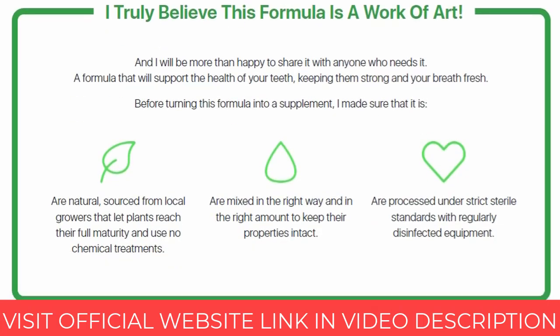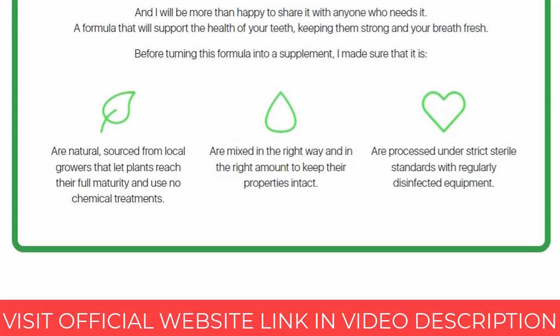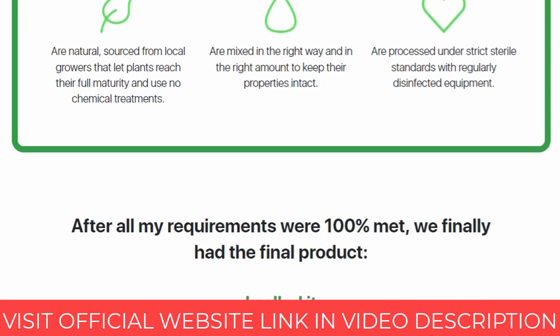And at the end of this video, I will give a very important alert about the product. This alert will make sure you don't fall for the scam that is occurring out there.